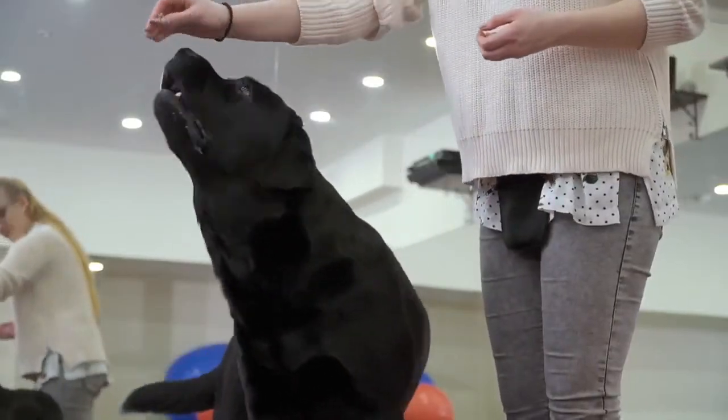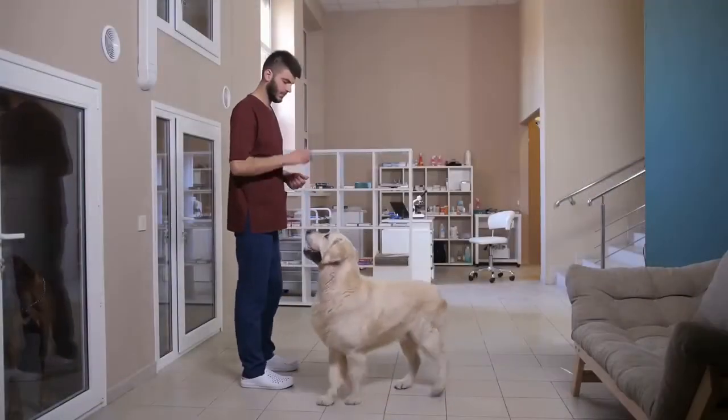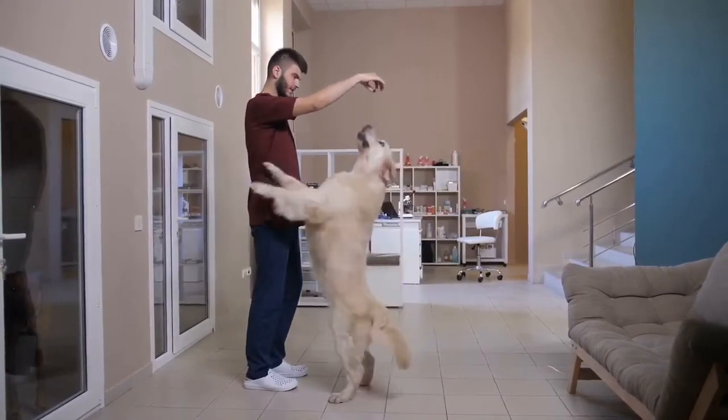This command is also simple to teach. Dogs will always pay attention to a dog treat. Knowing that a dog will always look in the direction of a dog treat should also help you while teaching them other commands.